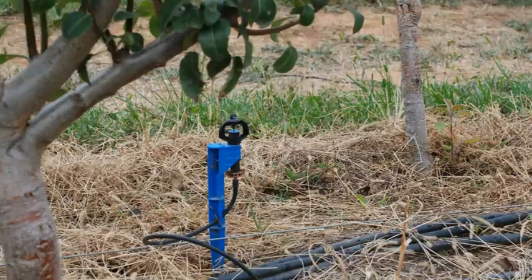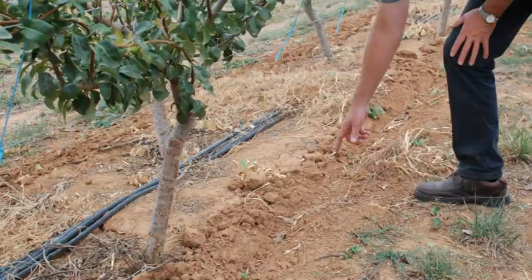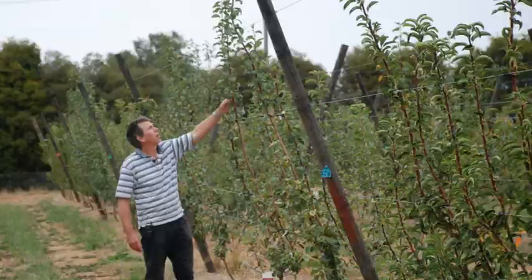another is on irrigation and root pruning, and a third experiment where we're looking at the interaction of rootstocks and different varieties.